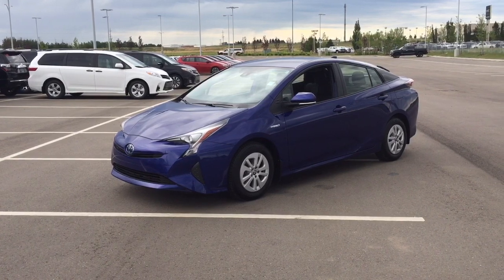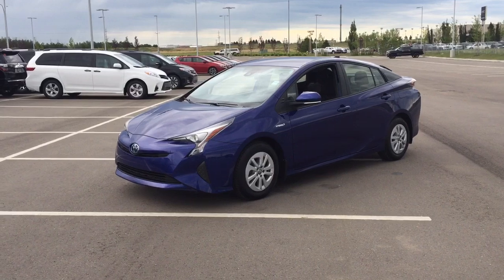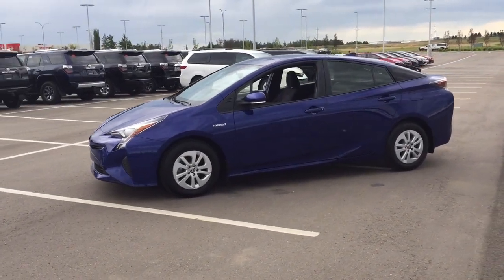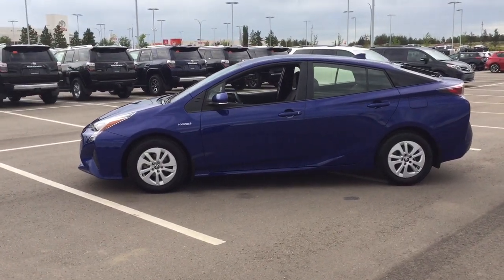Now the most notable features on this Prius are its heated front seats, backup camera, and lane departure alert. I'm going to go through a couple more features on the inside and outside of the vehicle to get you better familiar with this 2017 Toyota Prius. Let's get started.